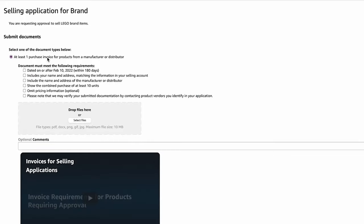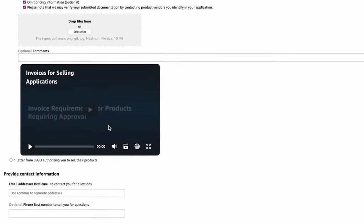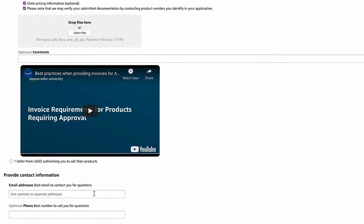I just added all those invoices together. When I got my invoices — which essentially were receipts that said 'invoice' on them — I went to the approval page, selected 'at least one purchase invoice from a manufacturer or distributor,' checked all the applicable boxes, dropped my files in, added my email address, and submitted. I'm pretty sure either one or two days later, I got the approval email.